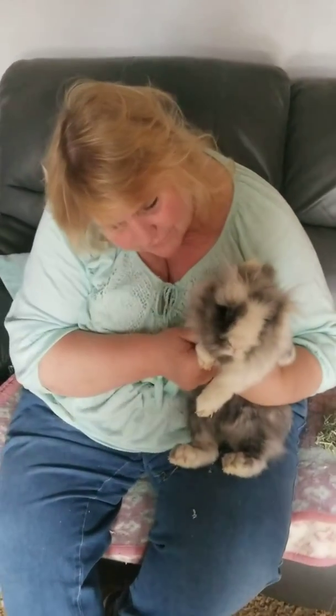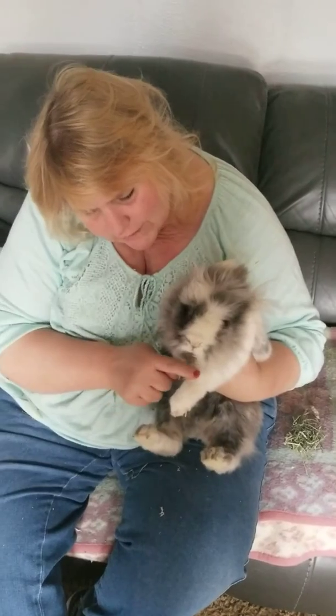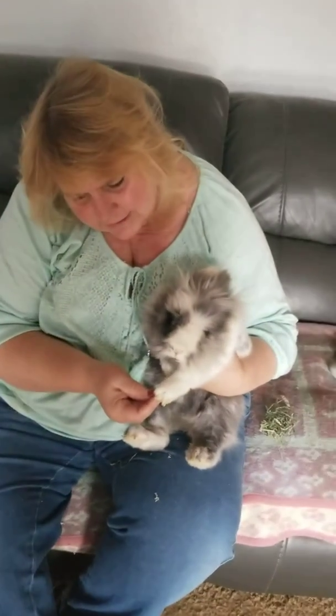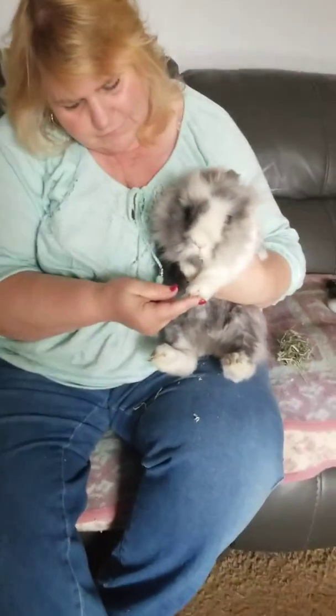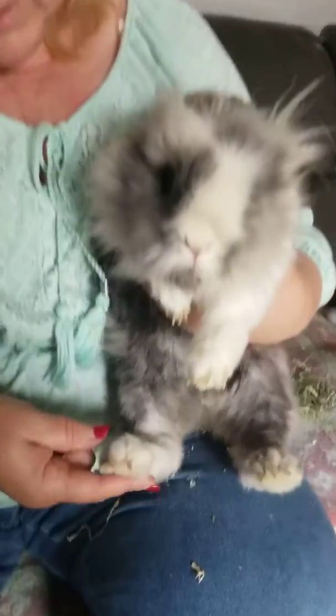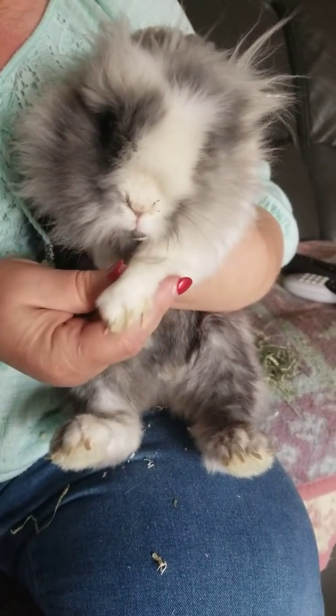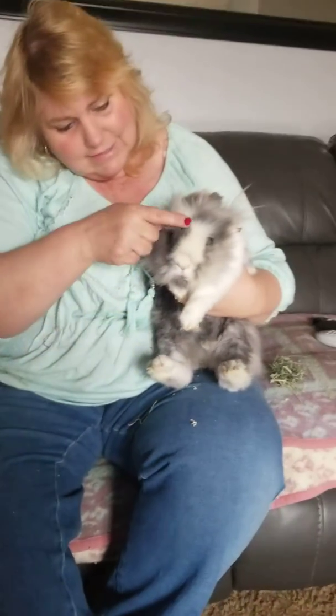Say hi Fred. Fred has really really soft fur and he has claws. You can see on his feet — he's got big back feet like most rabbits do. Pretty much all rabbits have them, and he's just a really friendly guy.